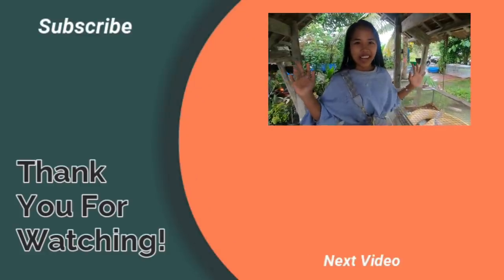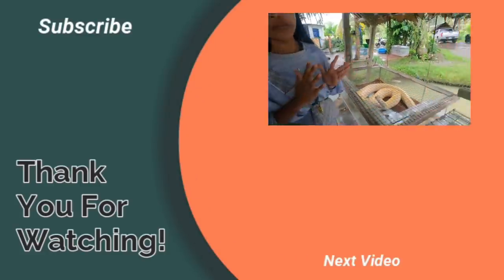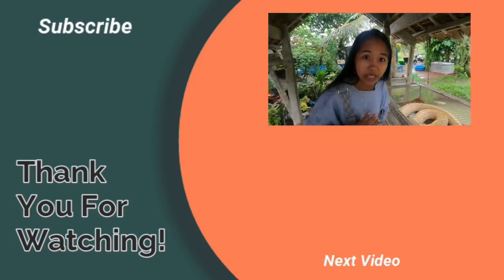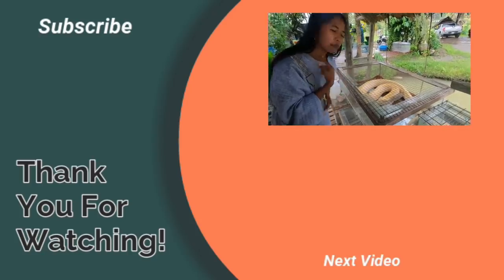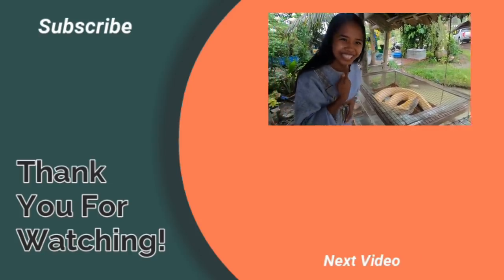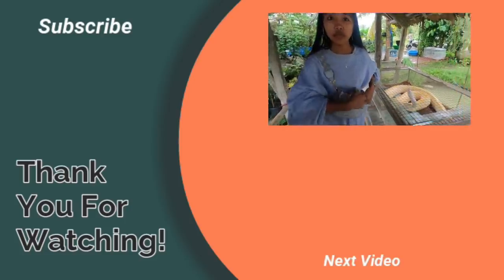This is it, guys — I'm going to face my fear. I'm really scared of snakes. Who isn't scared of snakes, right? So today, I'm going to hold this big snake and wrap it around my neck. We're just waiting for the owner of this.